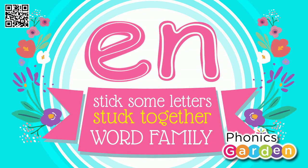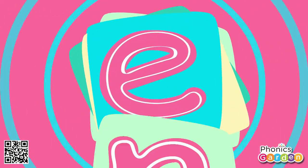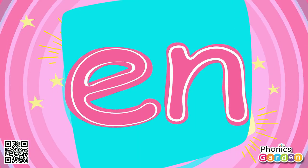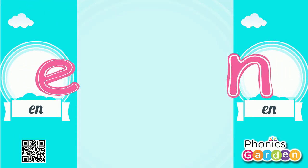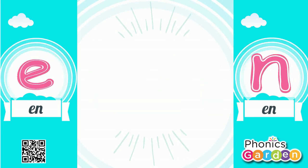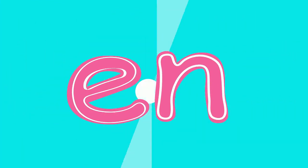Stick some letters stuck together. N Word Family: stick some letters stuck together and they make an N sound. E and N make N. E and N make N. E and N make N. The N sound is E-N-N.